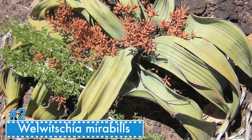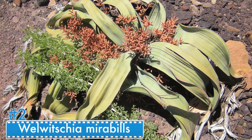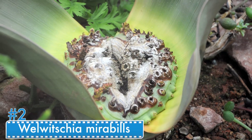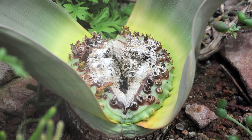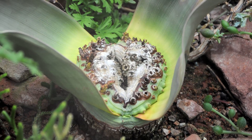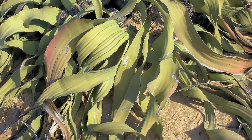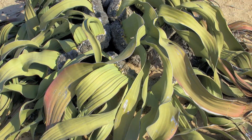Number 2: Welwitschia mirabilis. Welwitschia mirabilis is a huge plant from Angola and Namibia. It has quite the lifespan, as it can live for 2,000 years. During its life it only grows two leaves, and it can survive on just three inches of water per year.